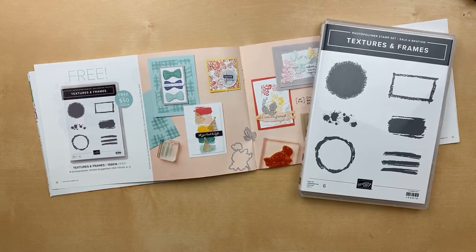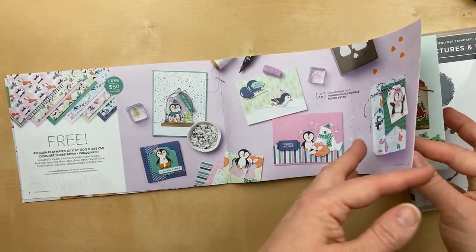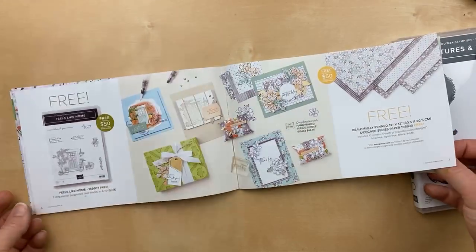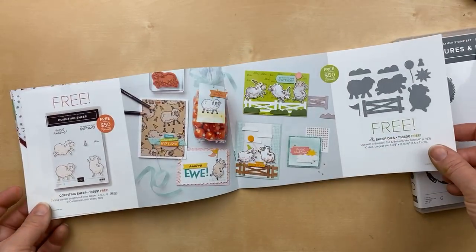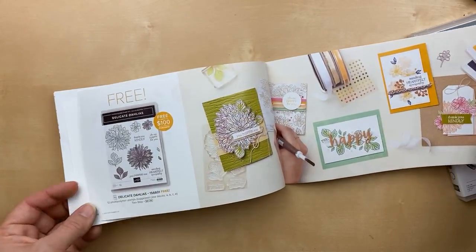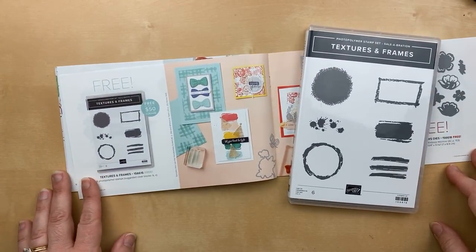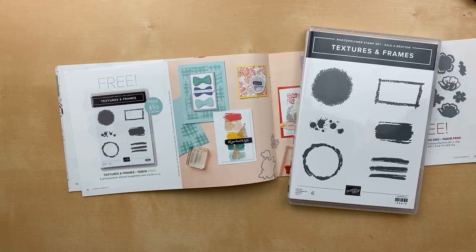There are just a couple more days left to get your favorites. If you're not familiar with Celebration, this is Part 2 of Celebration. Usually it's only in January and February, but this year we get it again in August and September. During Celebration, you can get a free gift for every $50 that you order before tax and shipping.